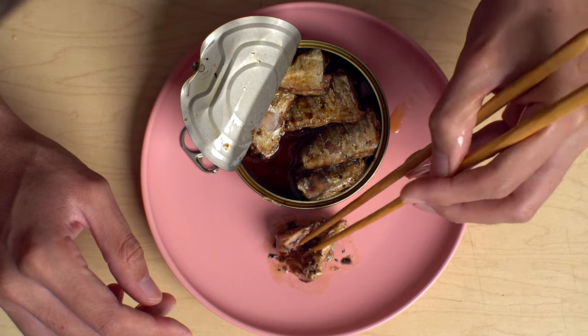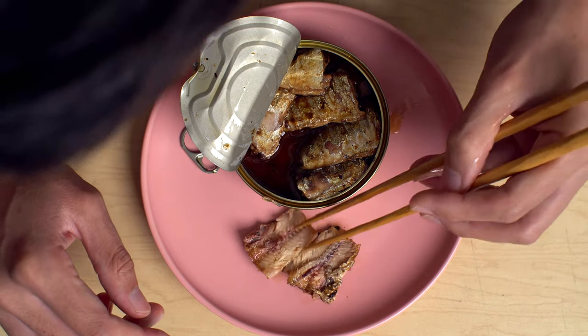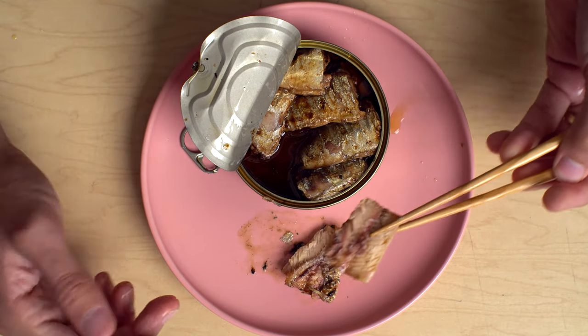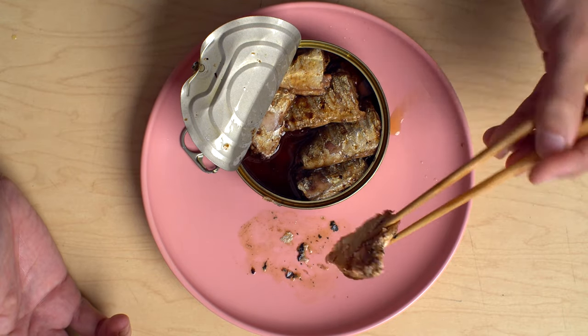Grilled sardines. I know that's not some revelation, but in a can? Yeah, kinda. Way different. Very salty. Very salty.